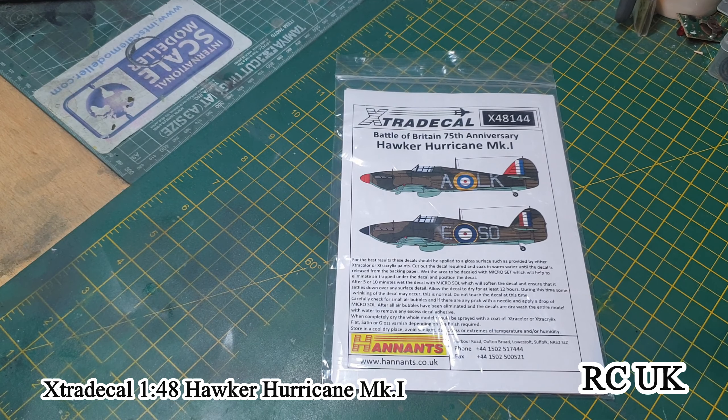Howdy folks, got another product for you today. It's from Extra Decals — decals for the Hawker Hurricane Mark One.